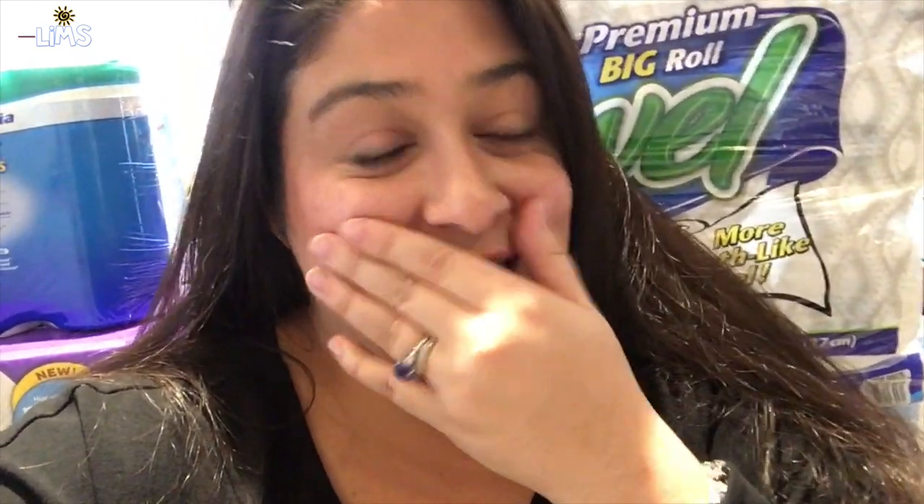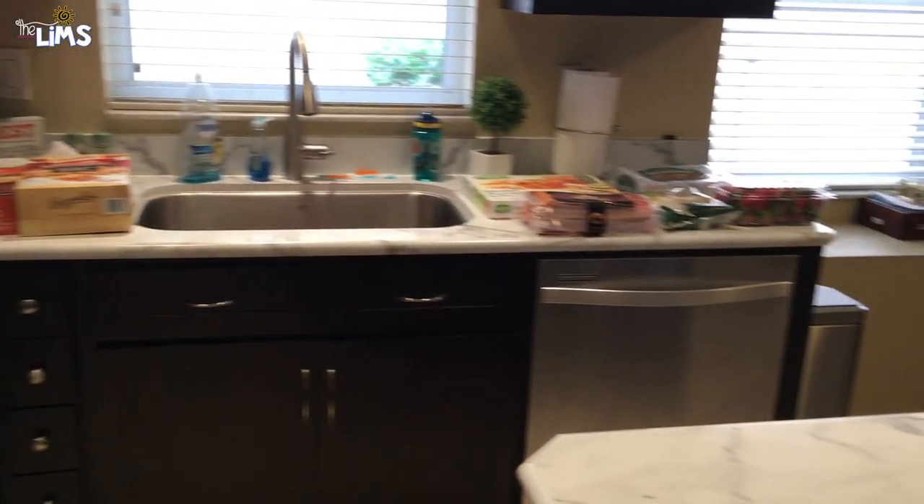That is our Costco haul! It was a huge one, and we also had to renew our membership on this visit. I think we're good for at least a month on meats, maybe longer. I hope you enjoyed it — have a wonderful rest of your day. If you love shopping at Costco, leave a comment and tell me your favorite item. Bye guys, I've got to get all these groceries put away!